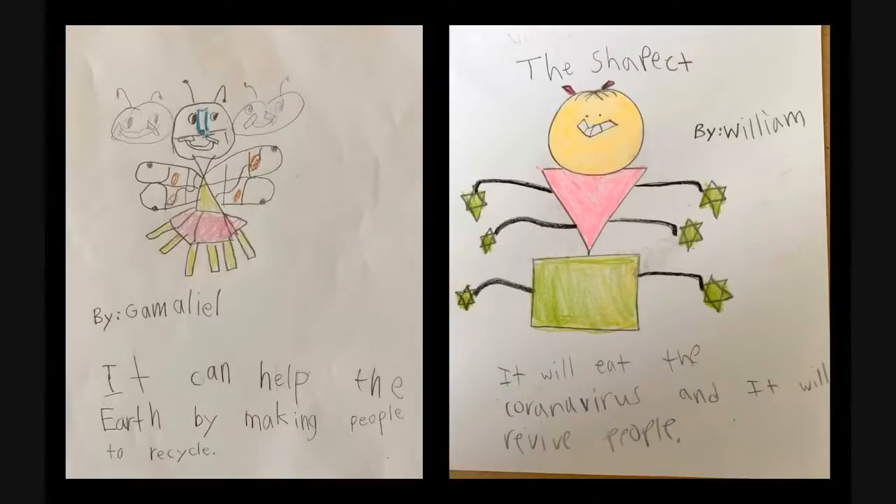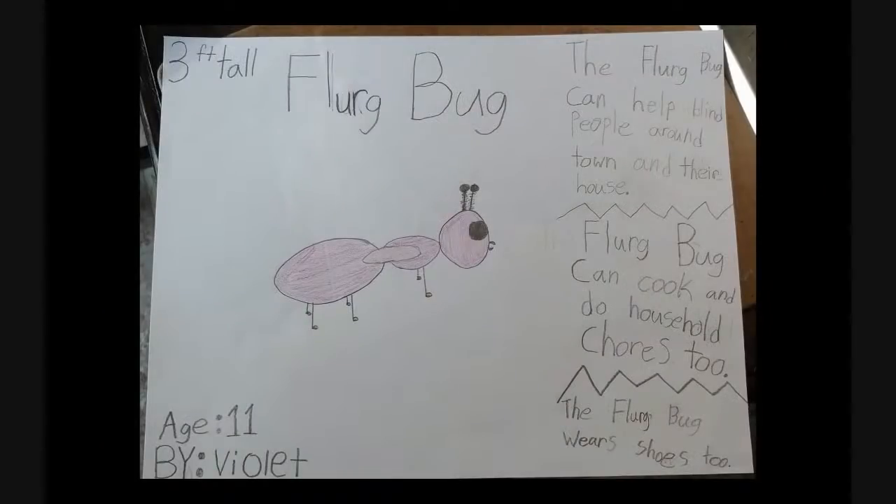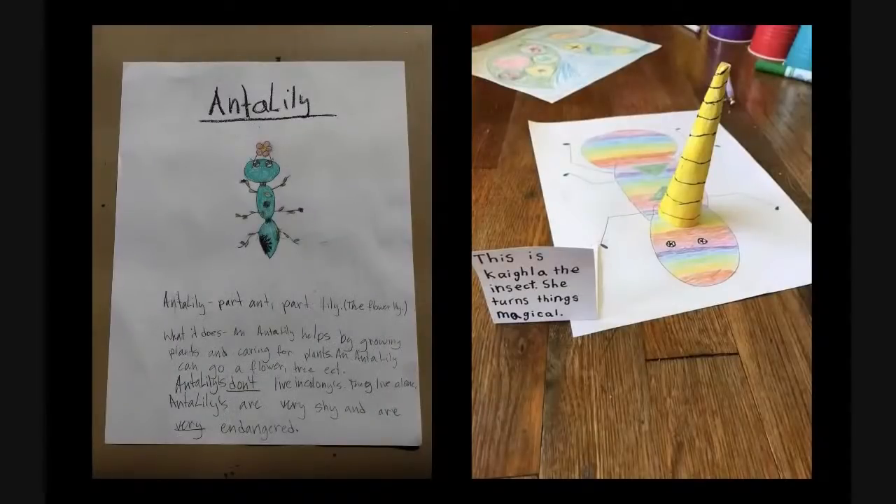The Shapeect — it's made of shapes by William — eats the coronavirus and makes people better. The plant planter makes plants and trees wherever it steps. The zombie by Carter crawls in your brain. The flerg bug, by Violet, helps blind people around the town and does cooking and household chores — and it wears shoes too. The antelily is part ant, part lily and helps grow and care for plants. The kegla insect turns things magical — love the three-dimensional aspect of this art project.